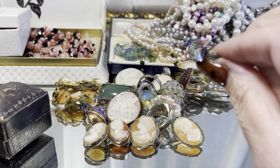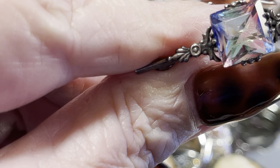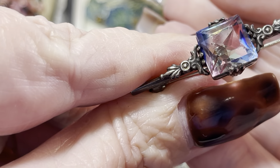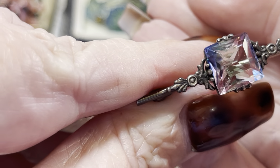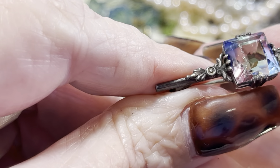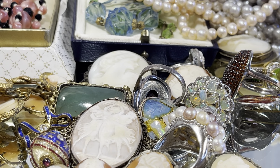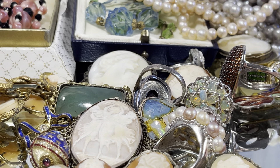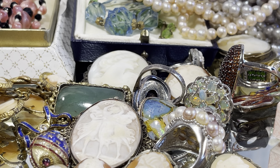1930s iris glass and sterling — it's an honest piece. It's a hundred years old, guys, or nearly. Iris was big in the 30s — it started in the 20s and then gained popularity in the 1930s.